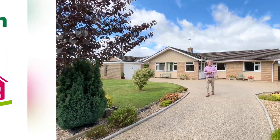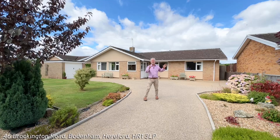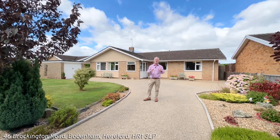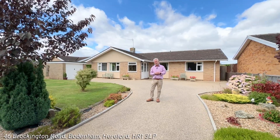Hi, I'm Alistair from Stuchel & Walsh, and welcome to this virtual tour of the property behind me — number 46 Brockington Road in the lovely North Herefordshire village of Bodnamb.